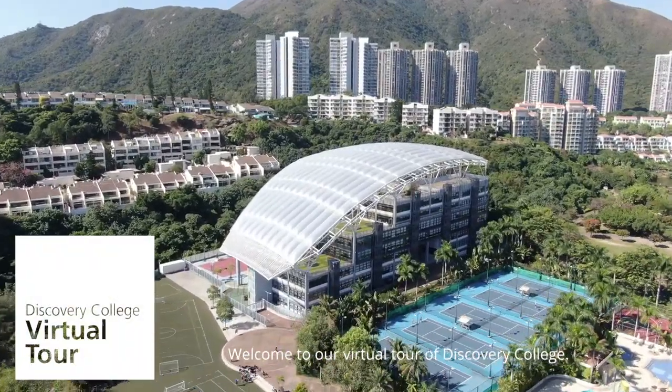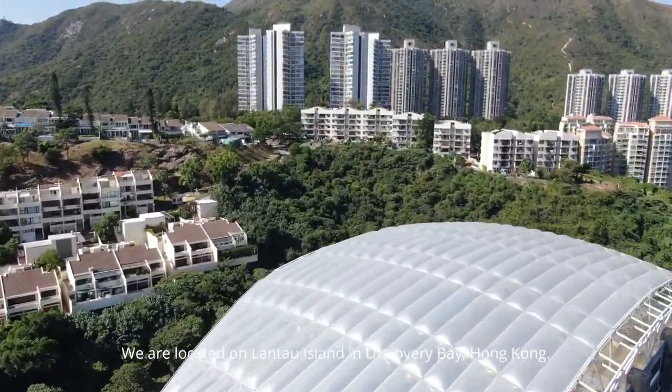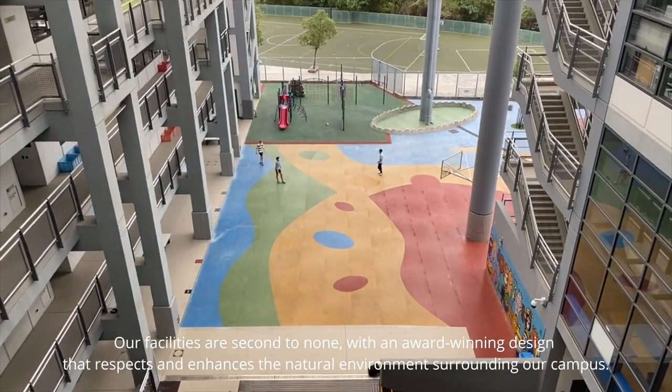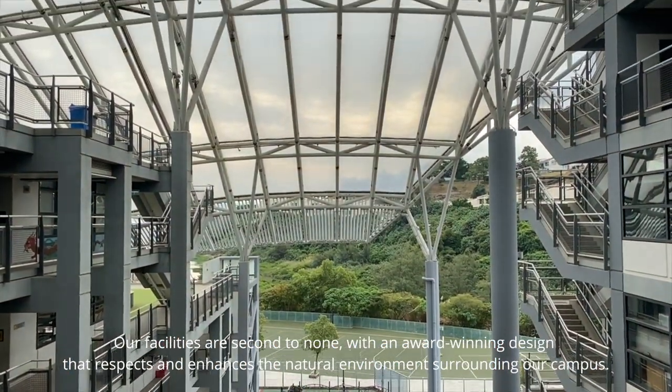Welcome to our virtual tour of Discovery College. We are located on Lantau Island in Discovery Bay, Hong Kong. Our facilities are second to none, with an award-winning design that respects and enhances the natural environment surrounding our campus.